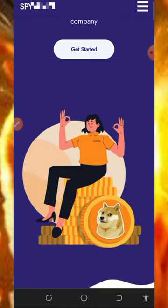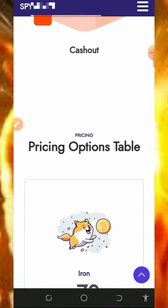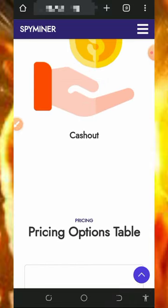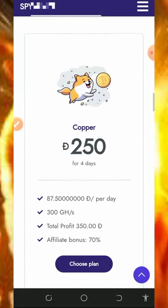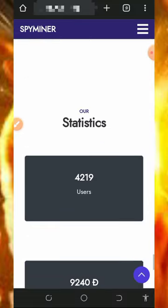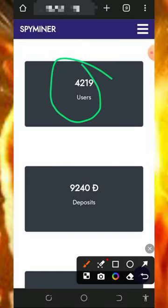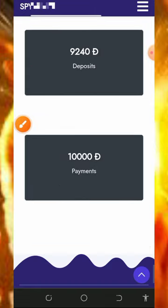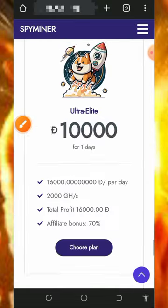All you need to do is tap on the link below this video description and it's going to take you here. You're going to see that this is one of the best cloud mining companies so far and they are still legit and paying. They have over 4,200 users already on the platform, deposited over 9,240 Dogecoin, and this website has paid over 10,000 Dogecoin to their members.